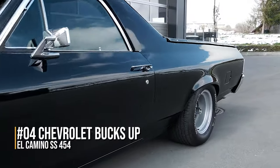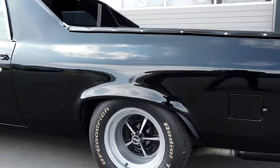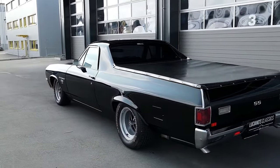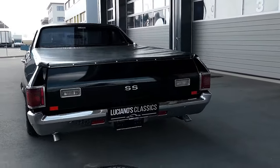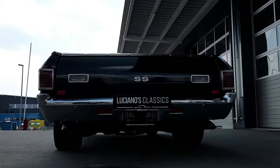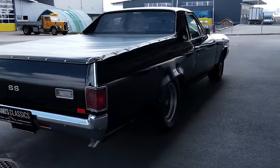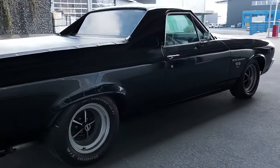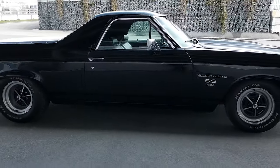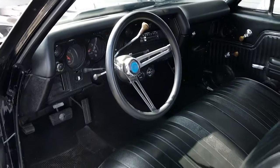Number 4: Chevrolet bucks up with the El Camino SS 454. When Ford came out with the Ranchero pickup built on a car frame in '57, it shocked everyone by actually selling decently. So Chevy followed suit a couple years later when they dropped the El Camino sporting their monstrous 454 SS motor — a 7-liter V8 putting down 450 horses on paper, with rumors of variants making up to 500. Of course, one of those beastly El Caminos will cost you a pretty penny nowadays if you can even find one.